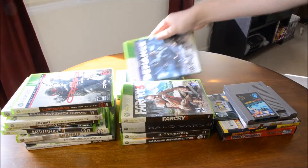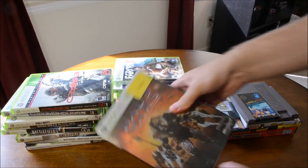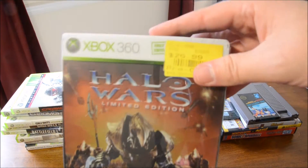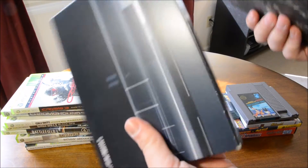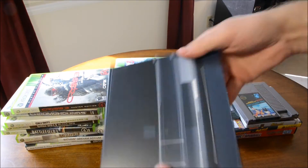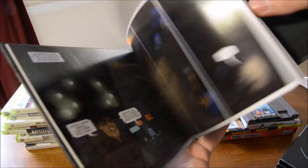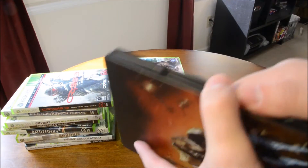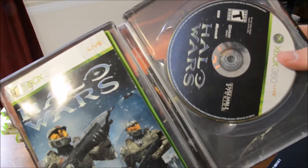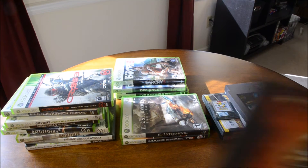Defiance. Far Cry 3. And Halo Wars Limited Edition — I have the regular edition of this but I did not have this one. It comes with an art book and the game itself is in a steel case, so it's complete. I was pretty happy to pick that one up even though I already technically have it.